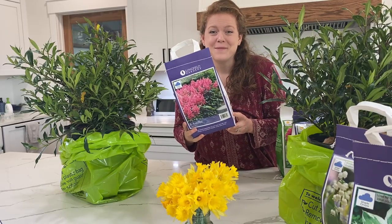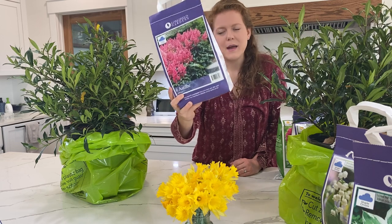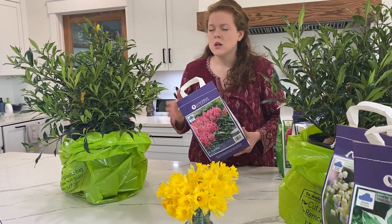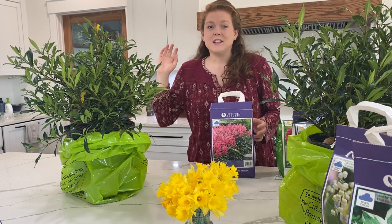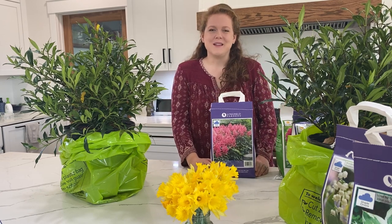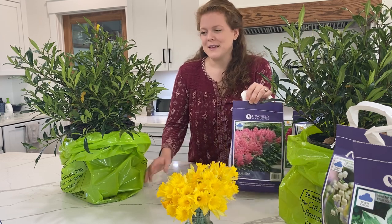Next up, I got some Astilbe. This is in the pink color — there are six American Astilbe in this bag. This is an all-shade perennial so it will come back every year. The front of our house is north-facing and it is full shade all day long, so I was really racking my brain about what exactly to plant up there. These are going to be going up there along with some of the other ones you're going to see in a few minutes.